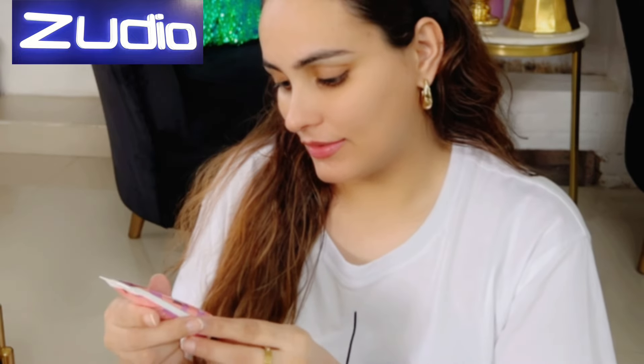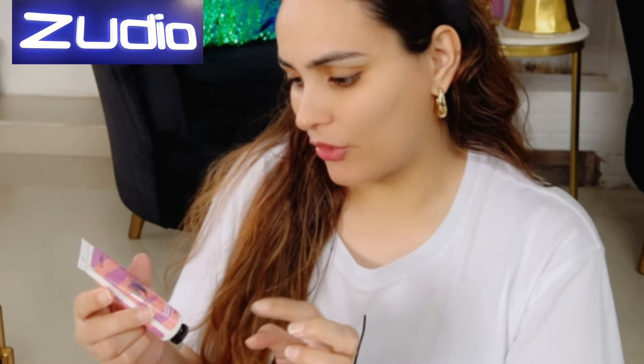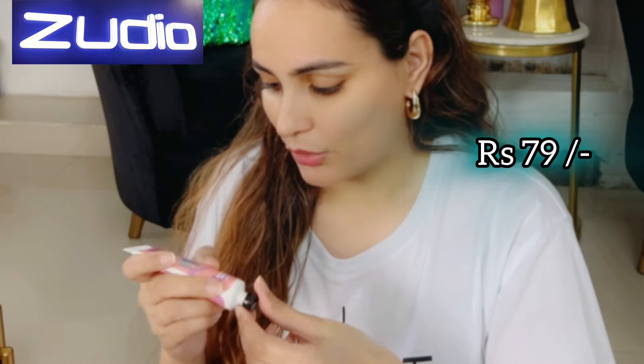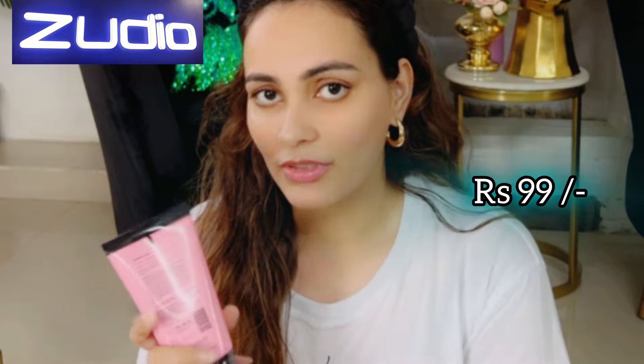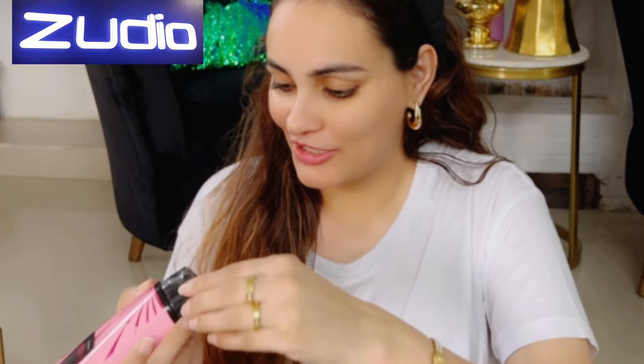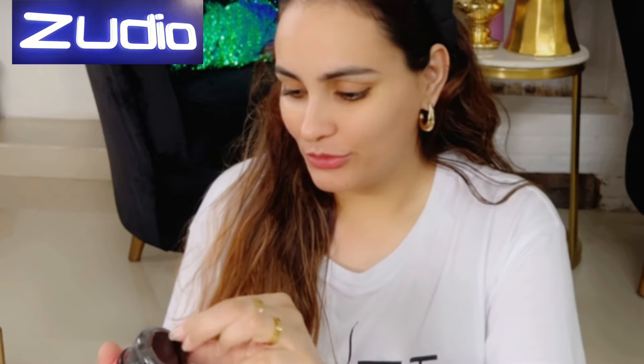It's so amazing! Next one also has hyaluronic acid and has a different smell. Next we have shower gel — I usually use Bath & Body Works shower gel so let's see how this one is. This is just for 99 rupees. I haven't even opened them yet, just to make this video for you guys.